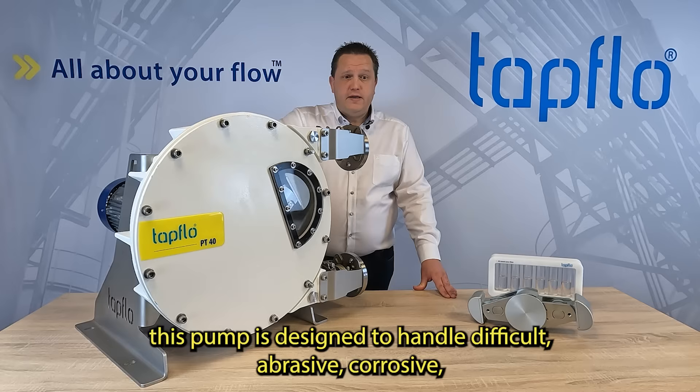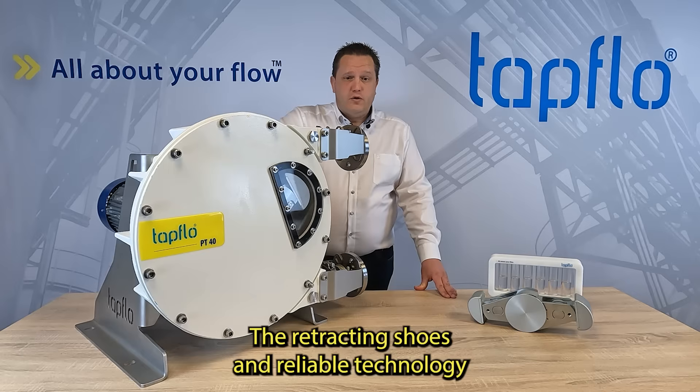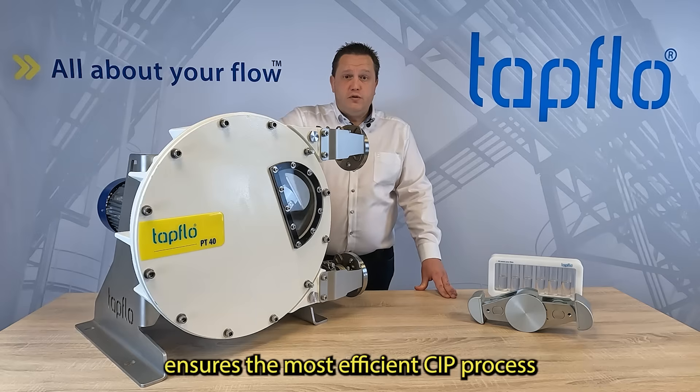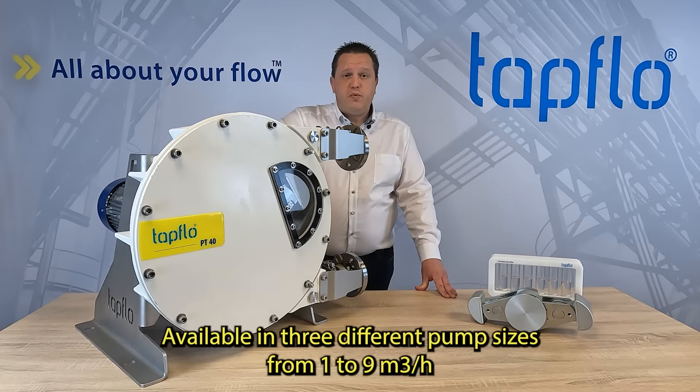this pump is designed to handle difficult, abrasive, corrosive, shear-sensitive and viscous liquids with particles. The retracting shoes and reliable technology ensure the most efficient CIP process and optimized total cost of ownership.